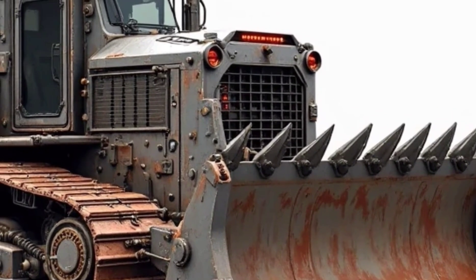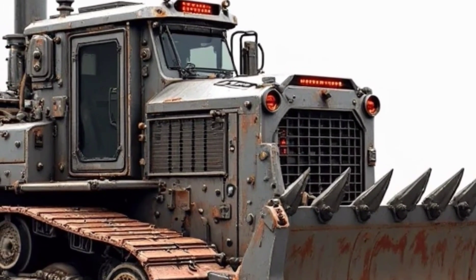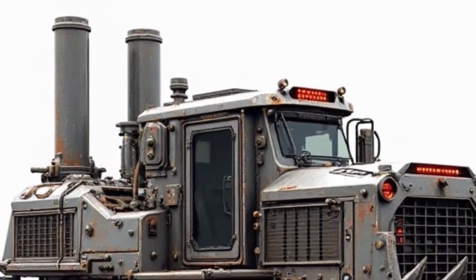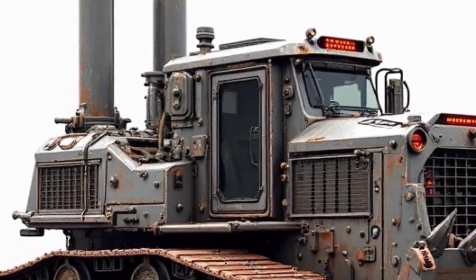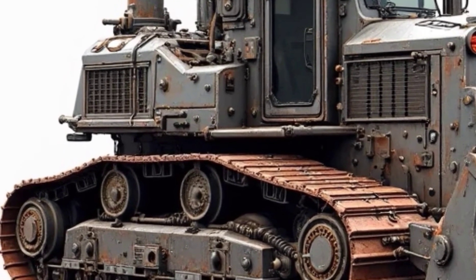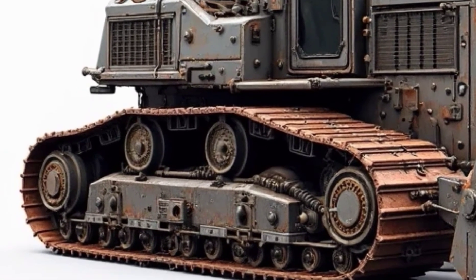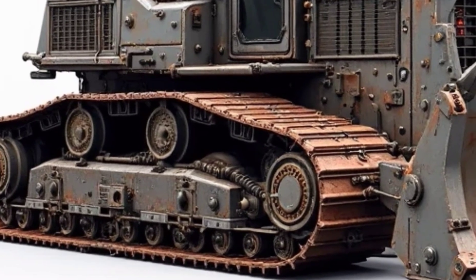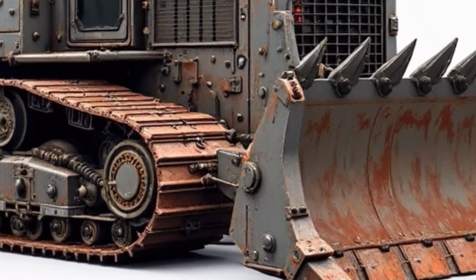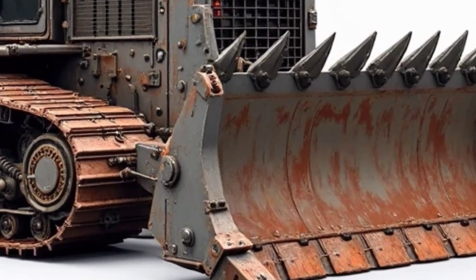In the world of heavy machinery, there are workhorses, there are legends, and then there are machines that rewrite the definition of raw power. Standing tall, plated in steel, and ready for the toughest challenges, this colossal bulldozer is a perfect blend of brute strength and rugged engineering. One look at it and you instantly realize, this isn't just another piece of equipment. This is a mechanical beast built for dominance.